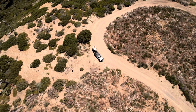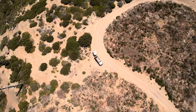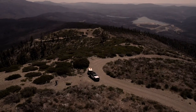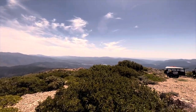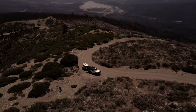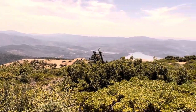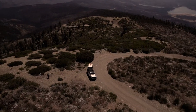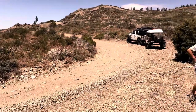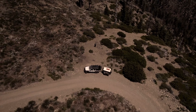The road climbs rapidly and is quite steep. After a few miles we stopped and flew the drone and got some great views of the lake and the surrounding terrain.